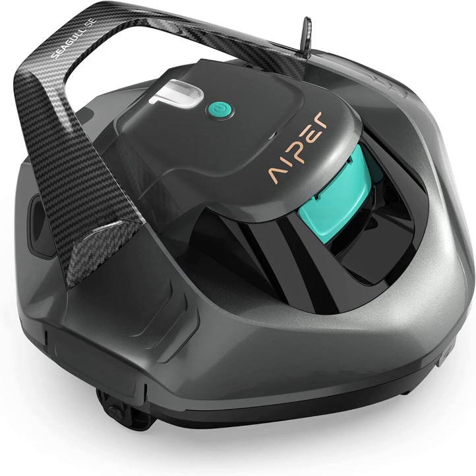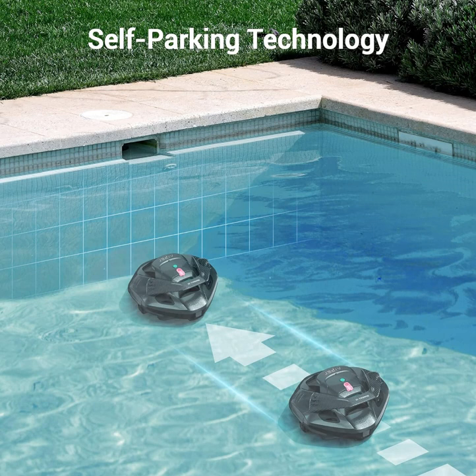Hypersegal SE Cordless Robotic Pool Cleaner. Pool vacuum lasts 90 minutes, LED indicator, self-parking. Ideal for flat pools up to 30 feet in length. Gray.